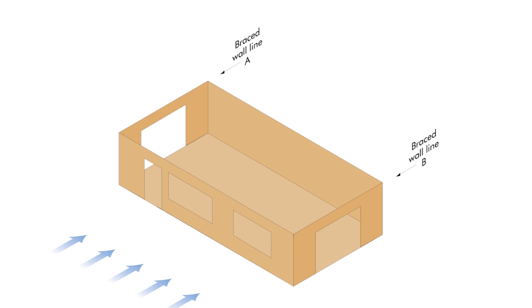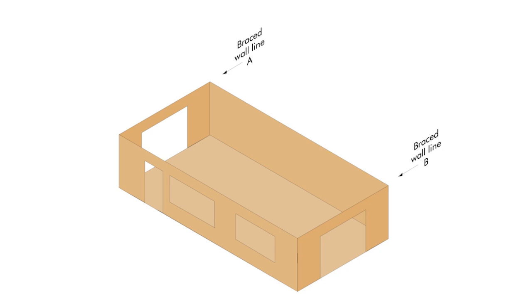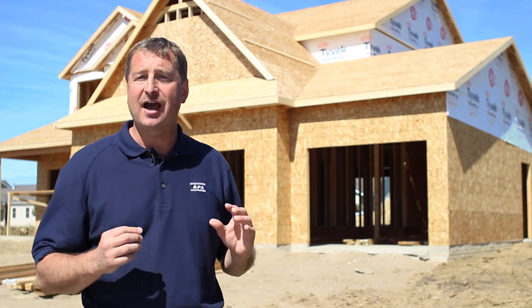Because the load can come from any direction, all of the exterior walls of a house are considered part of a braced wall line. Sometimes interior walls are used to help share those loads and may be part of an interior braced wall line. Some offsets are allowed in braced wall lines as defined in the IRC.